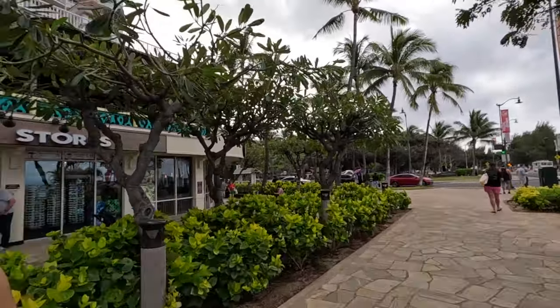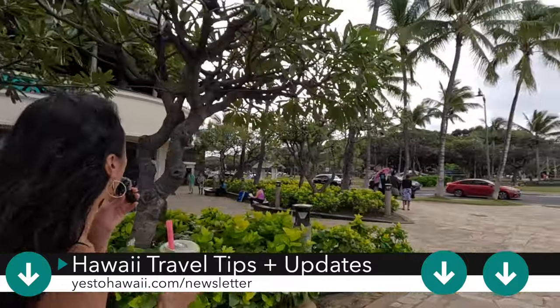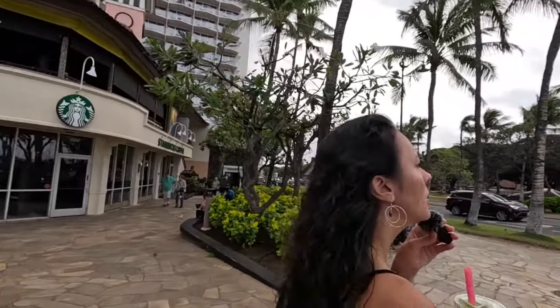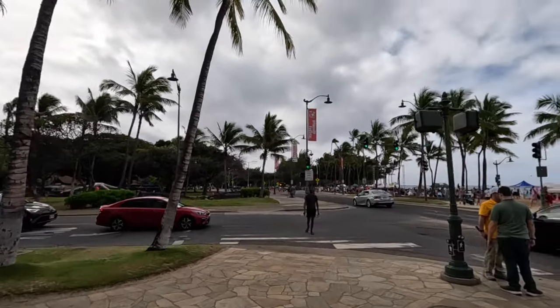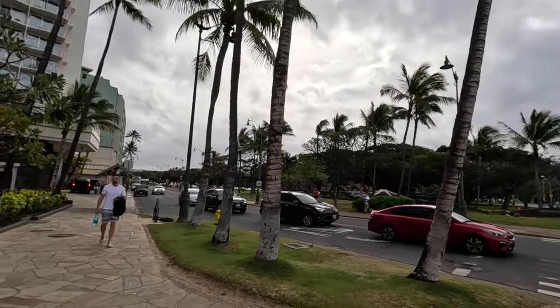Over here on the left is Lulu's — another good restaurant for breakfast, lunch, or dinner. There's an ABC store on the ground floor, and Starbucks is also here on the left side. There's also Tucker and Bevy, which is a good spot if you want to grab quick grab-and-go sandwiches for picnic food. On the right-hand side, there's a small event going on — some volleyball. This is the Queen Kapilani Regional Park, and the zoo is located just right over there. That will wrap up this section of the narrated walking tour.